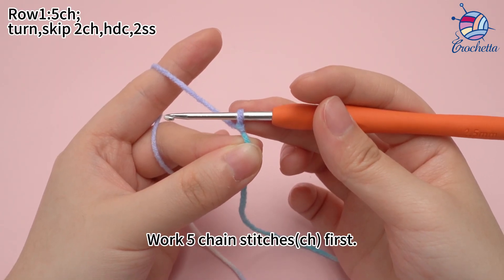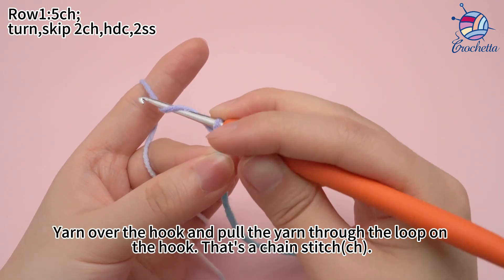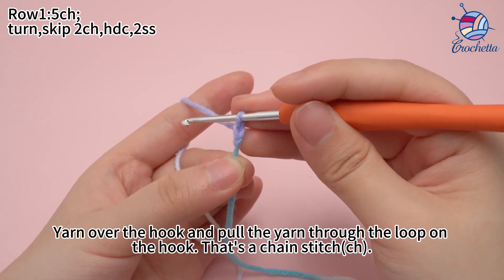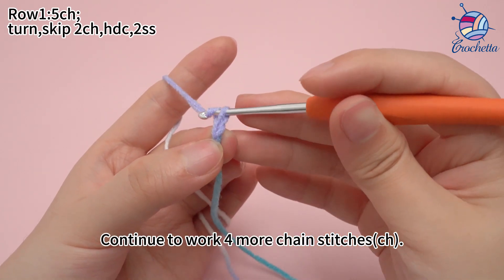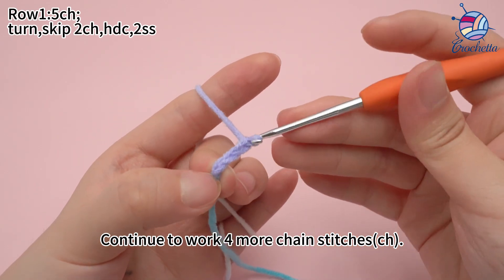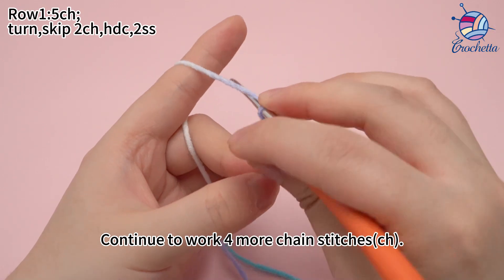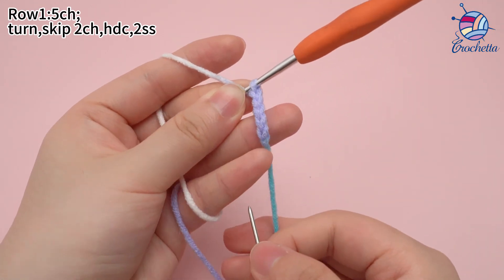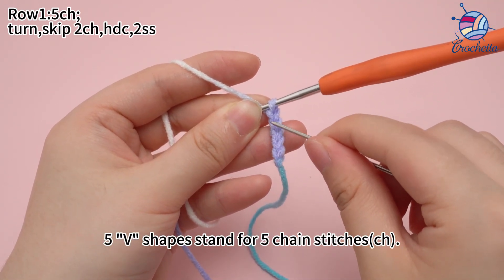Work 5 chain stitches first. Yarn over the hook and pull the yarn through the loop on the hook. That's a chain stitch. Continue to work 4 more chain stitches. 5 chain stitches are done. The 5 V shapes stand for 5 chain stitches.